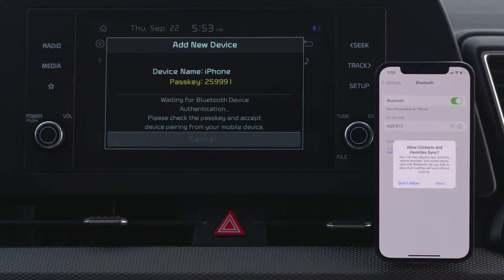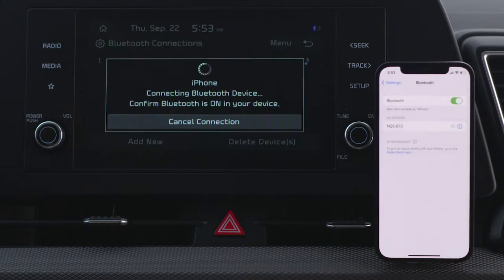If you'd like to download your contacts and messages from your phone to your Kia, you must allow the access request on your phone. After the access request is approved, it may take several seconds until the Bluetooth connection is completed.